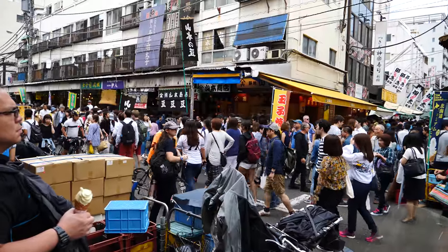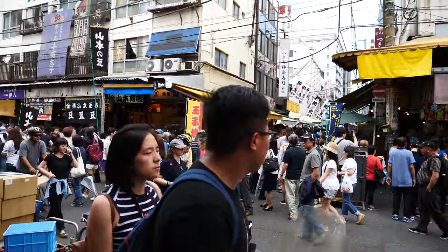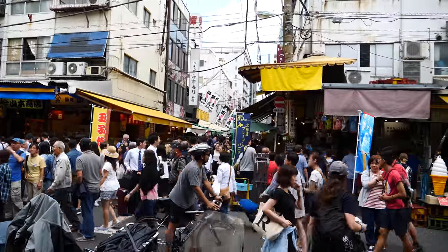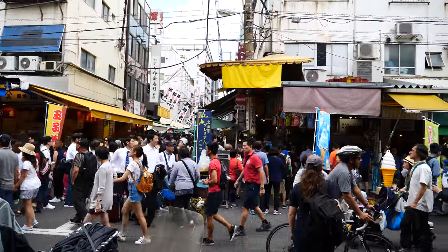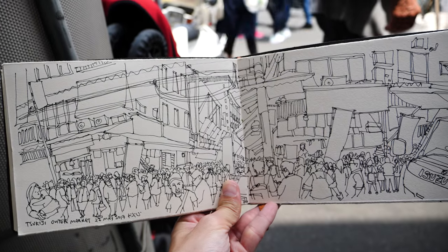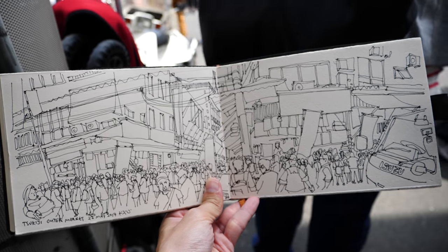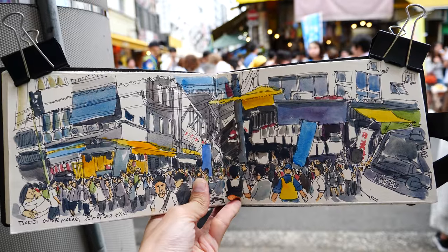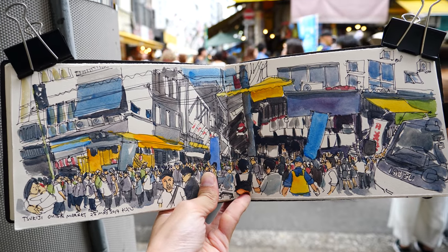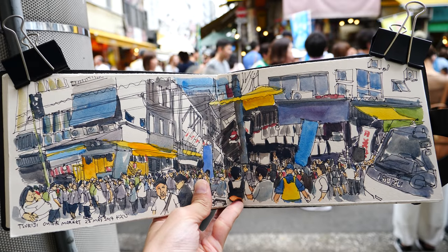This is Tsukiji outer market. This is the scene that I'm going to draw today. This is the completed sketch — I took probably about an hour to sketch this, so now I'm going to colour it. I managed to find a great seat to sketch from, so I'm really lucky today.